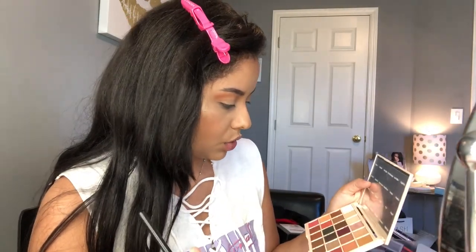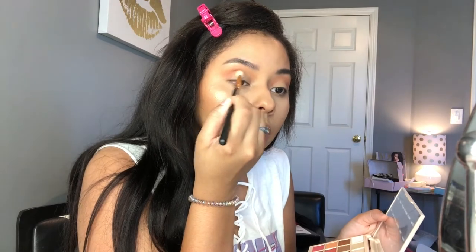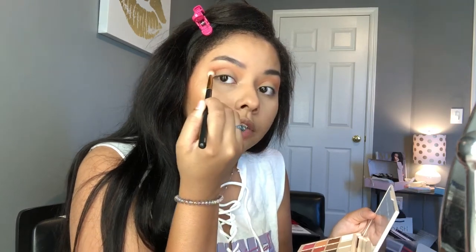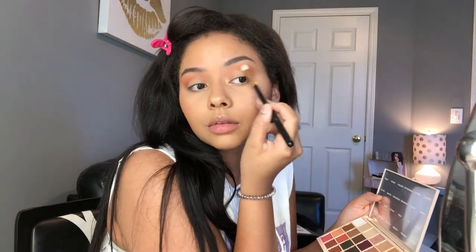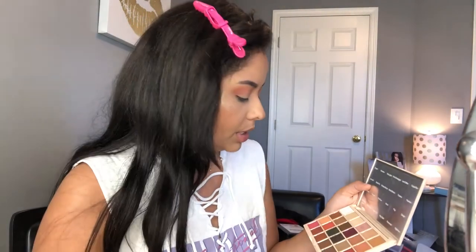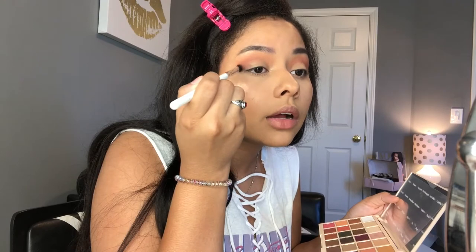I'm going in with a Morphe R39 brush into the dark red shade called Danger and putting that right in this area just to deepen it a little bit. I don't want to blow that color out — I want to keep it concentrated right here to kind of hollow out the eye. Then with a Colourpop small tapered blending brush I'm going into the shade Rosewood, which is a dark brownish-purple shade, and putting that on the outer corner.